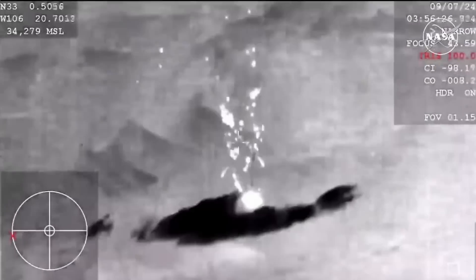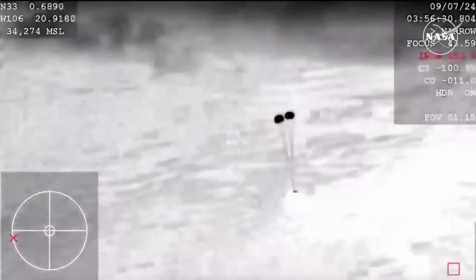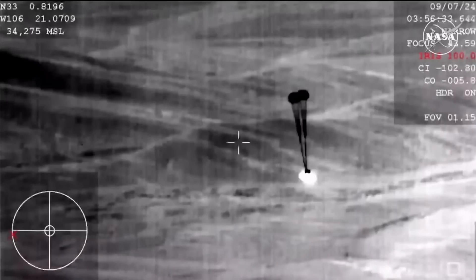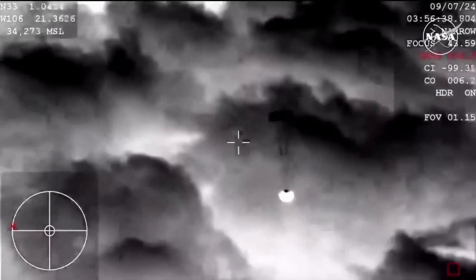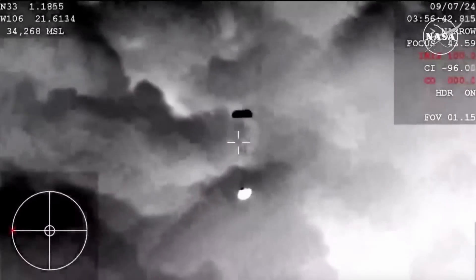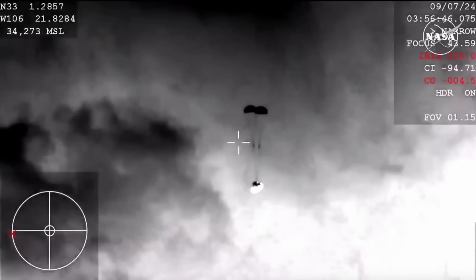Forward heat shield and drogues out. A really interesting view of this coming down from the WB-57 — you can see those two drogue parachutes now deployed. They slow the vehicle down initially until it gets to a safe speed for the enormous main parachutes to follow.